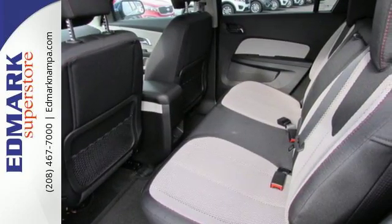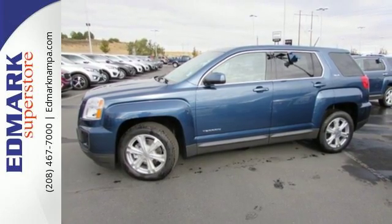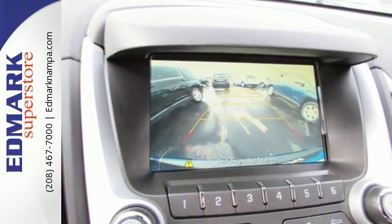With 63.9 cubic feet of room, the versatile interior makes storing cargo or carrying people easier than ever. The multi-flex rear seat system easily moves the entire row, or one seat at a time, into the perfect position for your needs.